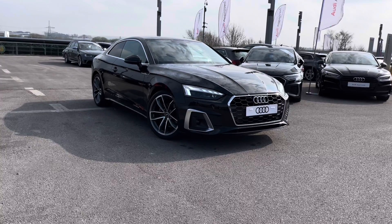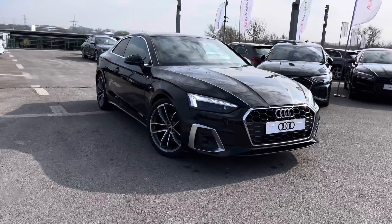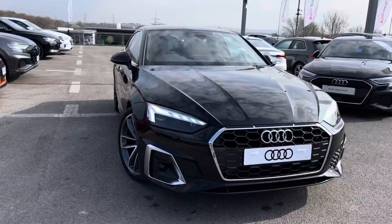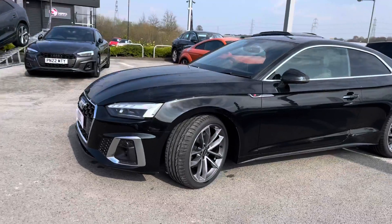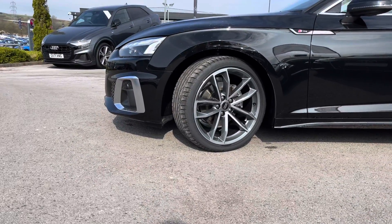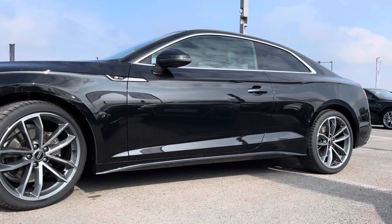I'm going to start by giving you a 360 walk around of this stunning vehicle and then talk a little bit more about the interior. Starting off at the front of the vehicle, we've got the very striking matrix LED headlights with the dynamic front indicators to give you maximum visibility at all times. Around the side of the vehicle we've got the beautifully designed 19 inch 5-sport carved design contrasting grey partly polished alloy wheels, which look absolutely incredible out on the roads.